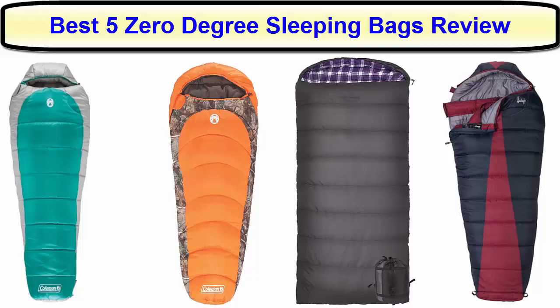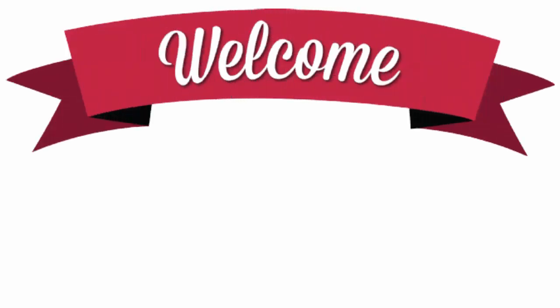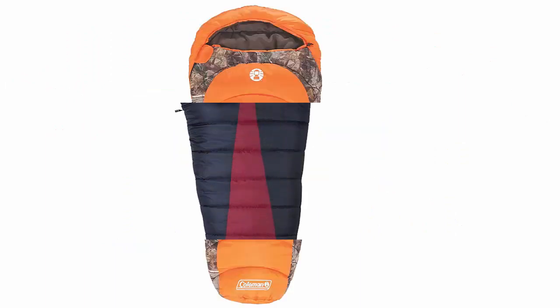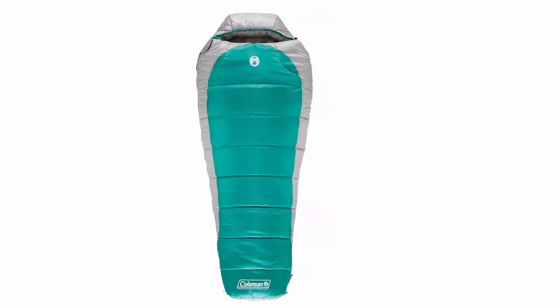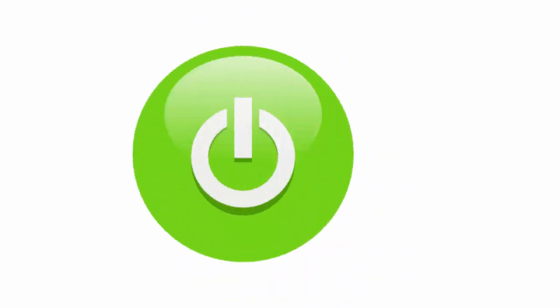Best five zero-degree sleeping bags review. Hello viewers, welcome once again to the new episode of our YouTube channel, Pleasure and Life. Today, we are going to talk about the best five zero-degree sleeping bags that are top-rated, best-selling, and most importantly, worthy to use. Hope this video will guide you to choose the right product that you are looking for. So, let's get started.